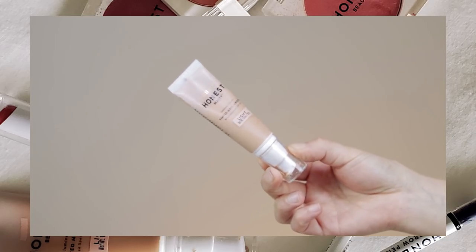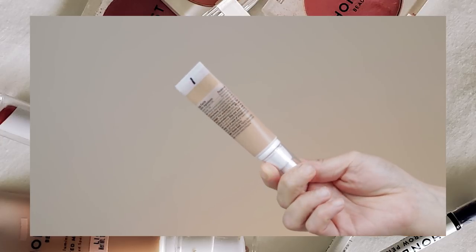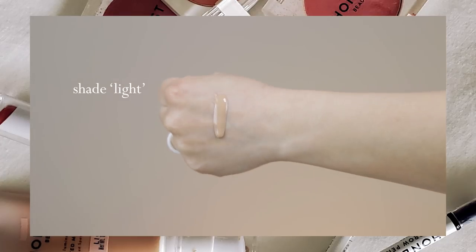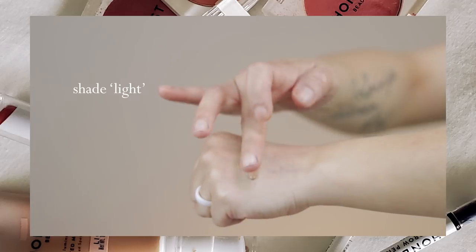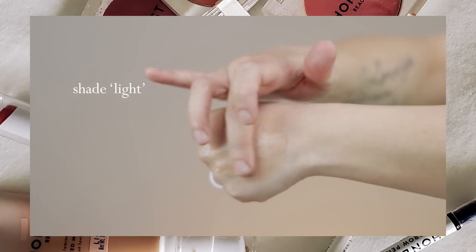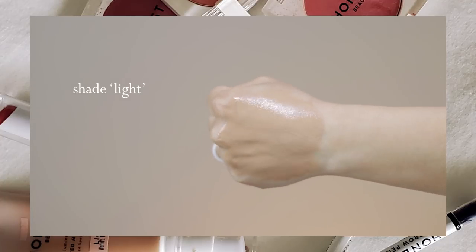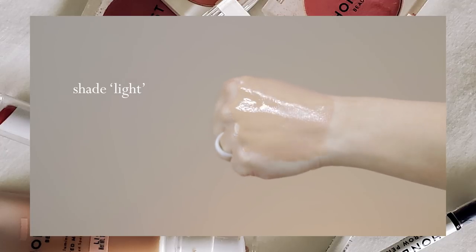One of their new launches — probably the biggest — is their Luminous Finish Tinted Moisturizer with broad spectrum SPF 30. I've got all my notes here. This retails for $21.99 and you get one ounce, which is about the same price as their cream foundation. It only comes in four shades, and they definitely need to expand their shade range. I reached out to my contact with the brand and I'll let y'all know when I hear back.